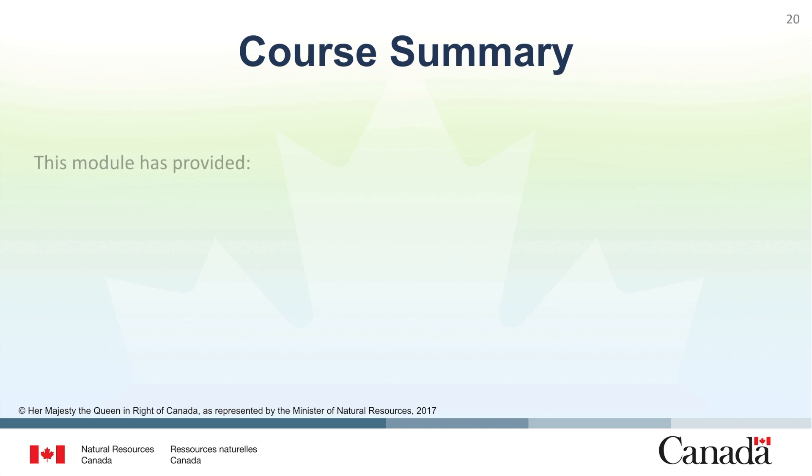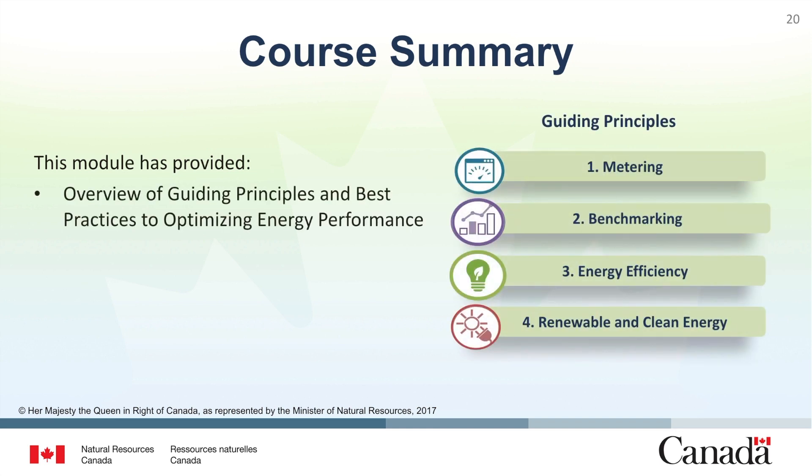This course has provided an overview of the guiding principles and best practices related to optimizing energy performance of existing buildings. The four guiding principles are metering, benchmarking, energy efficiency, and renewable and clean energy. These guiding principles form the basis of the approach that should be taken when looking to optimize energy performance. We also learned about software tools like Energy Star Portfolio Manager and RETScreen and how they can assist us on our journey to optimizing energy performance.